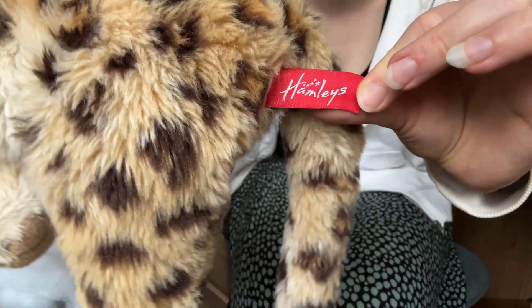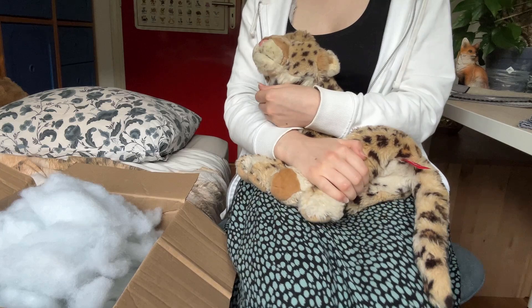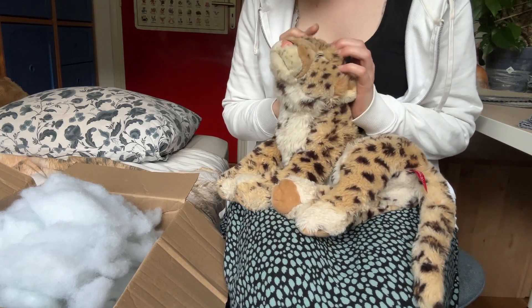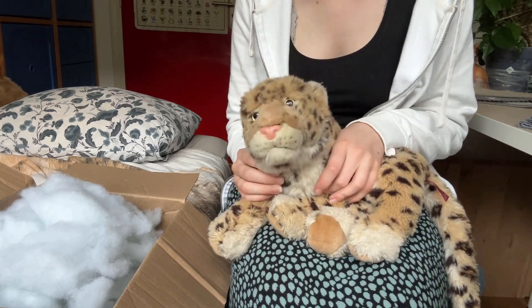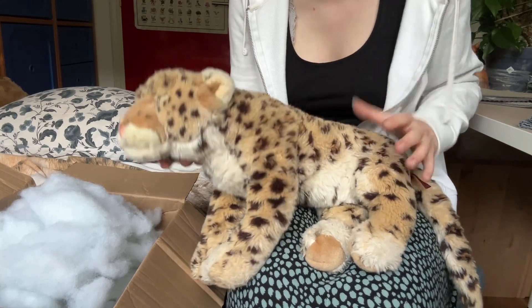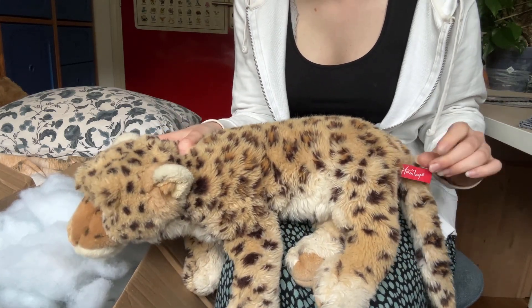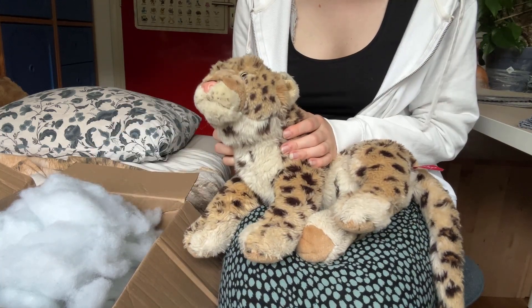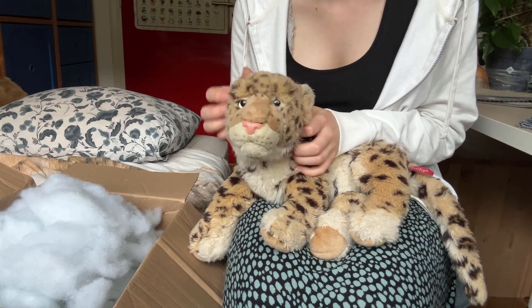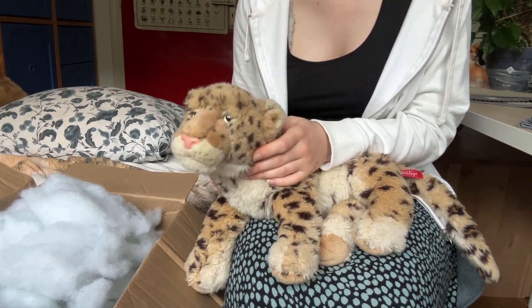And look, he's got the Hamleys tag right there — apparently Hamleys is the world's oldest toy store, which I didn't know. Very cool! Oh, what a darling. I named him Nico because he's the same model as the Nico Toy one — same plush, just a different tag. I named him Nico so he can still be a Nico Toy, which I thought was kind of clever. And Nico is just a really cute name.